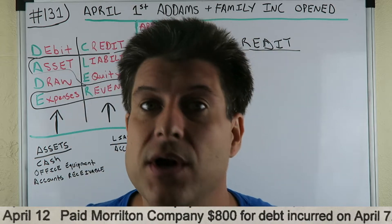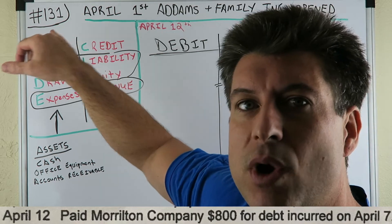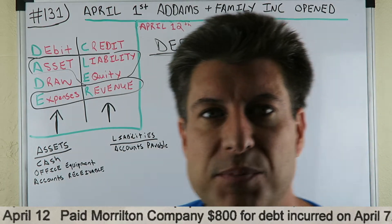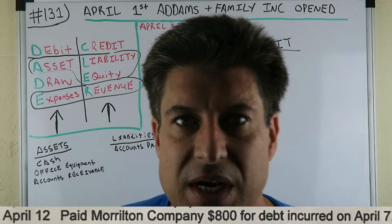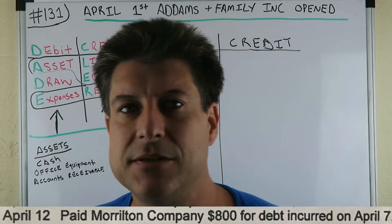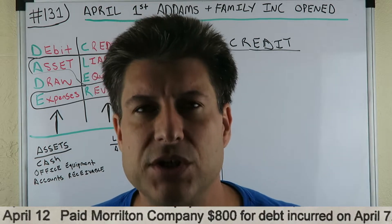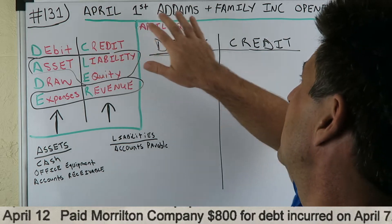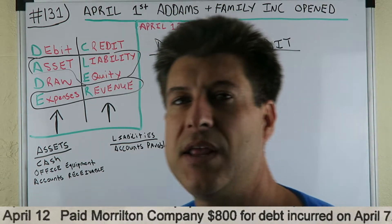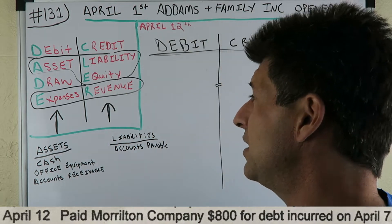What are we doing here? We're learning the basic fundamentals here. This is number 131 of my classic series Accounting for Beginners. We have the complete playlist over here. This is also a subset: Journal Entries Made Easy. As you can see on the bottom of the screen, we have a journal entry that we're doing today. This is from April 1st. Adams and Family Inc. opened, and then we're doing journal entries as we go along.